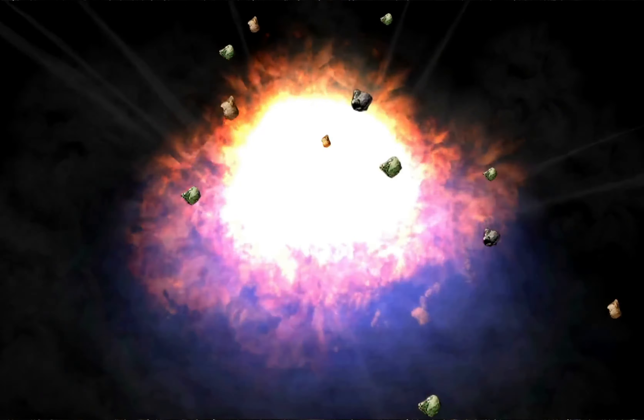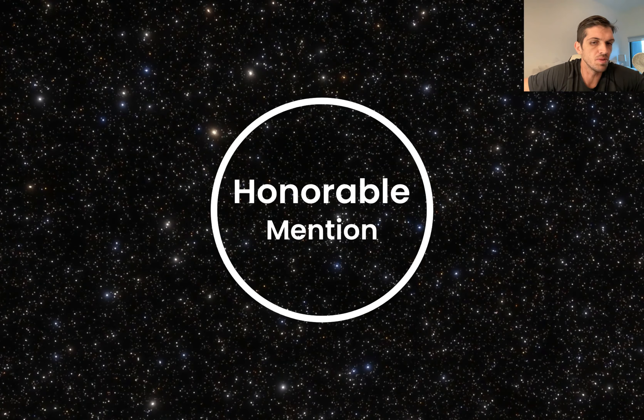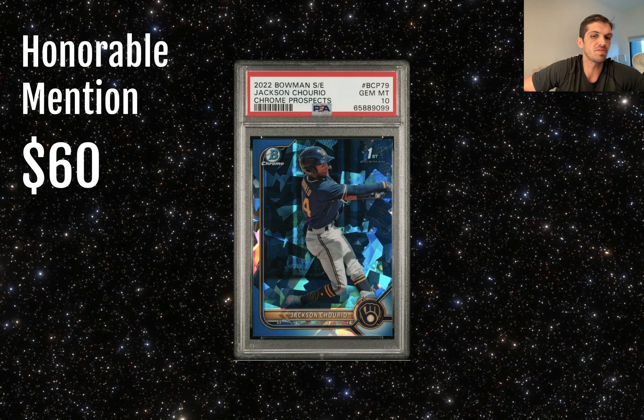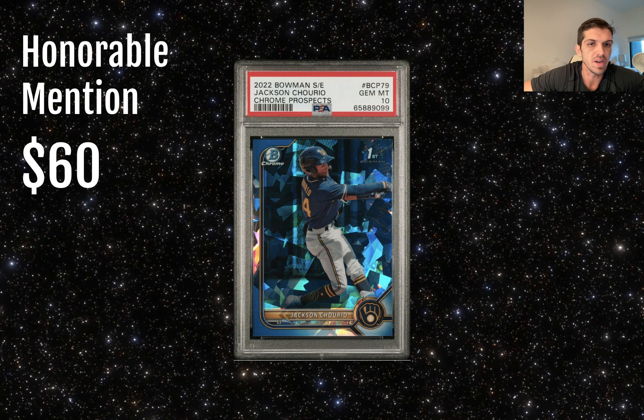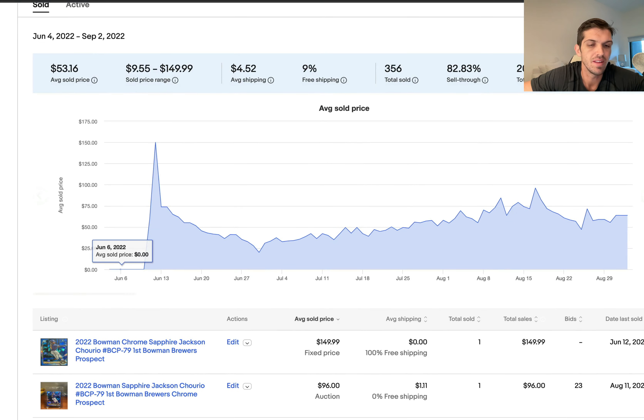So without further ado, let's get into it. Before I jump into the top 10, I am going to throw out an honorable mention, because in this hot list I do focus predominantly on those cards that are PSA graded as a benchmark so that we can do some comparisons. But because there's new product out there in 2022, and there's not a lot of it out there that's graded, I am going to throw in some honorable mentions for cards that have actually shown some appreciation over time.